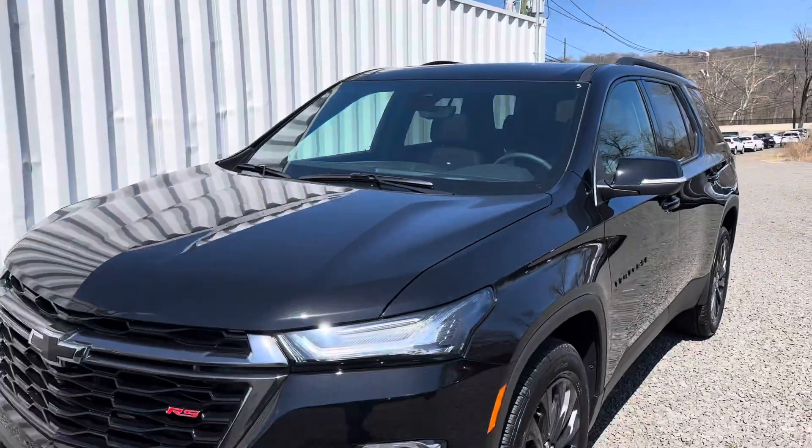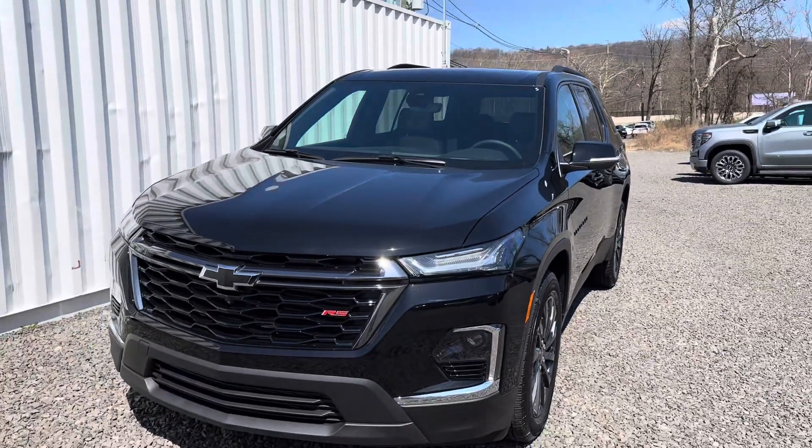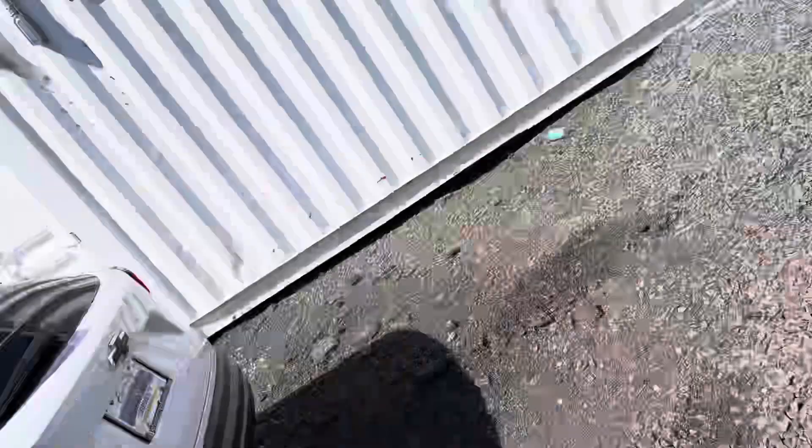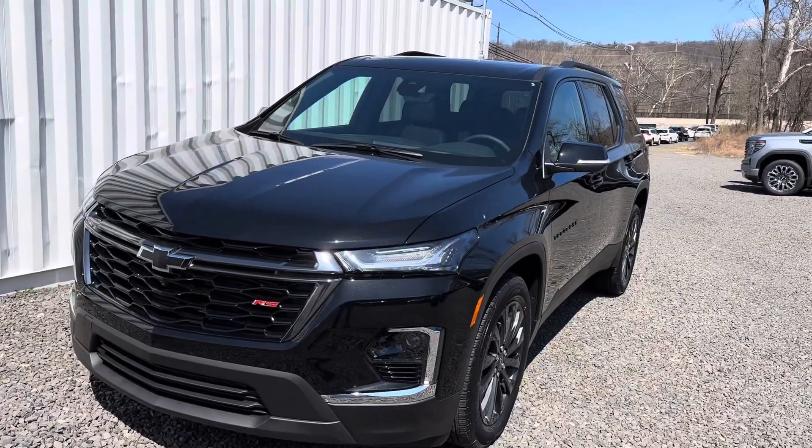I'll explain the rest when you get here. Remember me — it's Harry from Bridgewater Chevy, 732-667-8732. That's what I look like. Call me before you decide to come in. All right, talk to you soon.